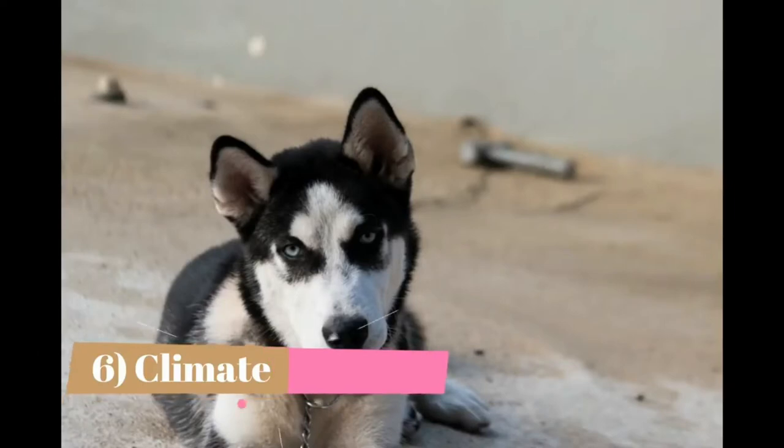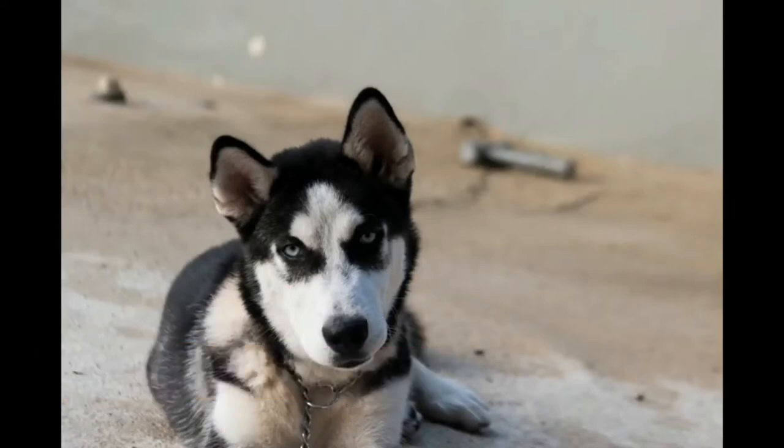6. Climate. Originating from Siberia, the Husky can survive in extreme cold down to minus 70°F. They can also live quite happily in warmer environments — subtropical and even tropical weather — as their coat insulates them from the heat. However, you do need to be aware that they need more water and may not do so well with extended, vigorous exercise sessions.